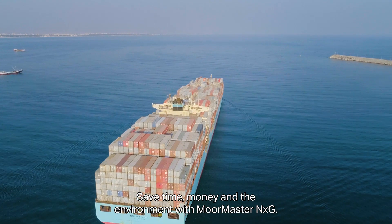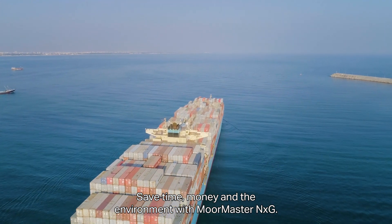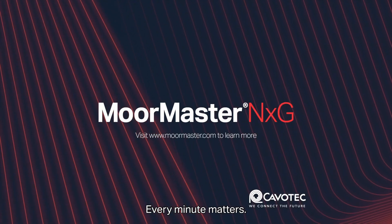Save time, money and the environment with Moormaster NXG — every minute matters.